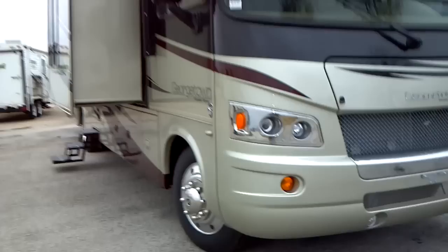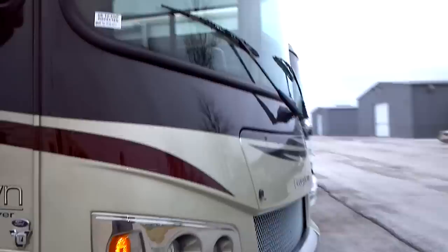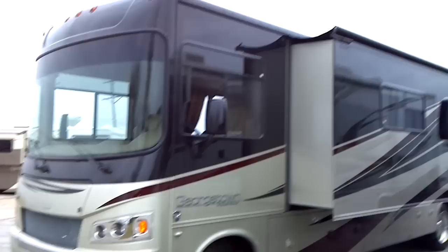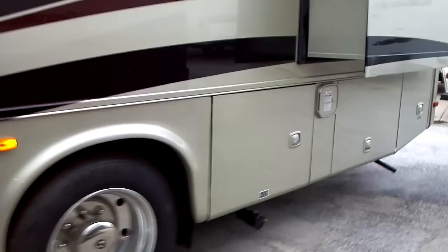Moving over to the side view cameras — in addition to the rear view camera, you have the additional safety of side view cameras as well. Moving around towards the front: one piece windshield, driving lights, side camera on this side too, remote heated mirrors, and slide-out toppers over the slide-outs on this unit.